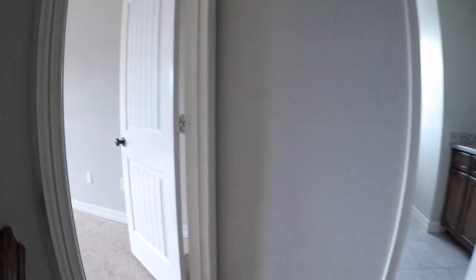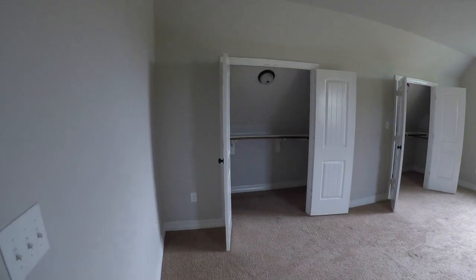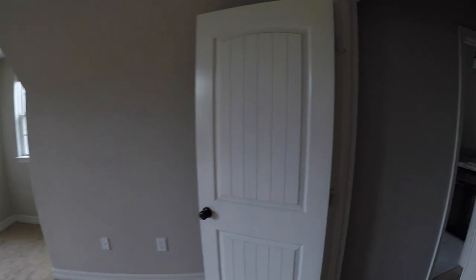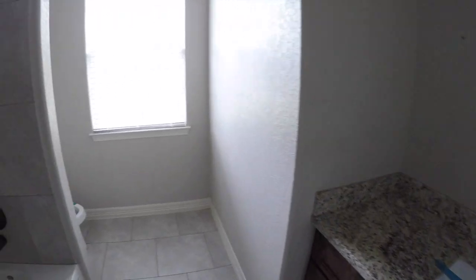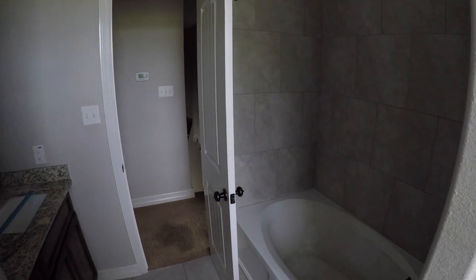When we get upstairs and to the left, we have bedroom number one — it's a very good-sized bedroom with two huge closets and lots of space. This room is going to need a touch-up coat of paint and probably some flooring. Right next to that, we have bathroom number one, which has a granite sink basin, ceramic tile on the floor that matches the surround in the tub. It's a big garden tub — a shower and tub combo — which is a nice feature.